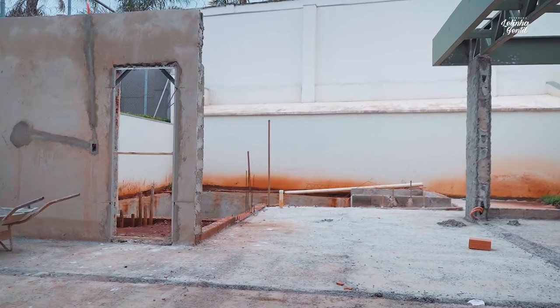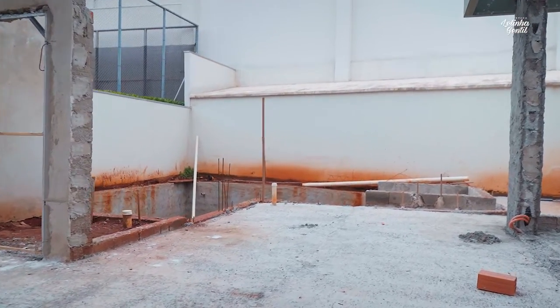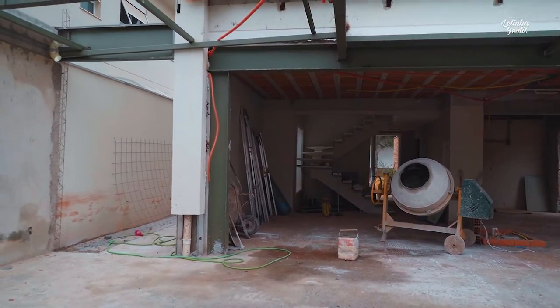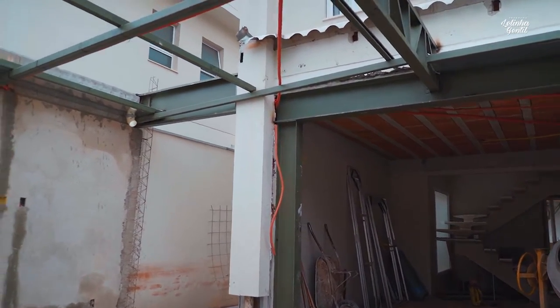Nós fizemos um projeto de uma reforma completa, onde praticamente a gente alterou todo o layout de uma residência. É uma construção existente e os proprietários nos procuraram com uma intenção de dar uma modernizada, de deixar o ambiente mais aconchegante e mais amplo. Então nós fizemos uma grande reforma. O térreo praticamente foi todo refeito. O que é um projeto e o poder que ele tem de modificar, de alterar e ampliar.